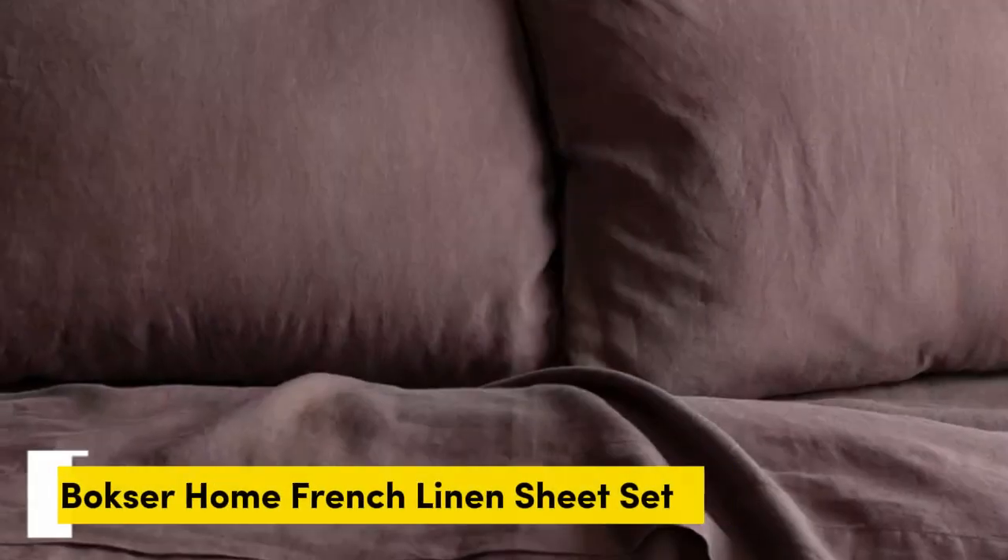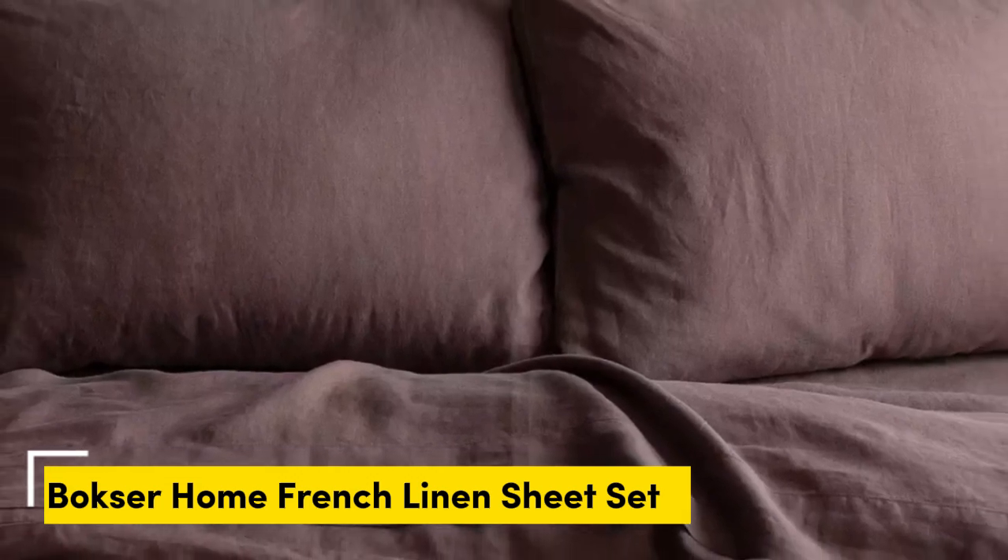Number 1. What we like: gets softer with each wash, very breathable, medium weight that's suitable for year-round use. What we don't like: slight pilling and color fading over time. While linen sheets don't exactly come cheap,